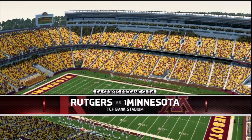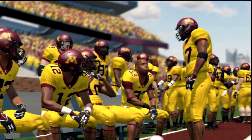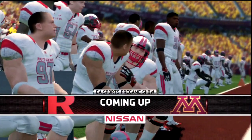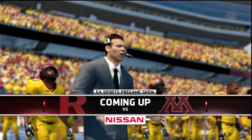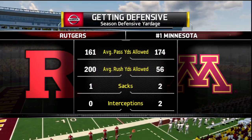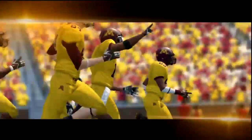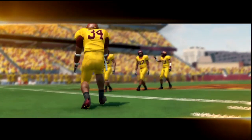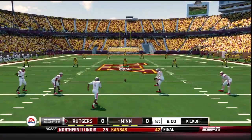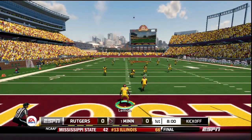Hello everyone, my name is Mr. Hurricane. Welcome back to the Minnesota Gophers dynasty. The Gophers are back at home in week 5 as they play their second Big Ten game against the 1-2 Rutgers Scarlet Knights. Minnesota wrapped up their first Big Ten game last week with a 41-20 win over Ohio State. The defense looked dominant and we saw a good performance from the offense. Can the Gophers keep it going here in week 5 as the game is underway?